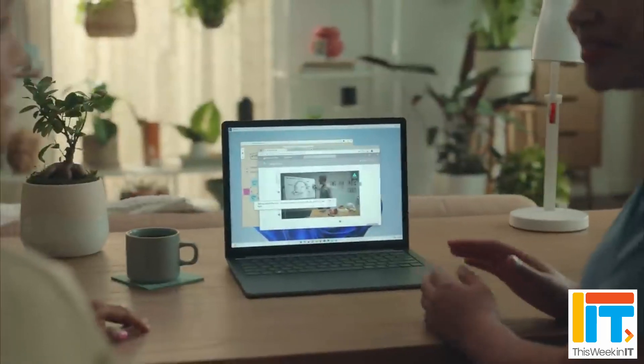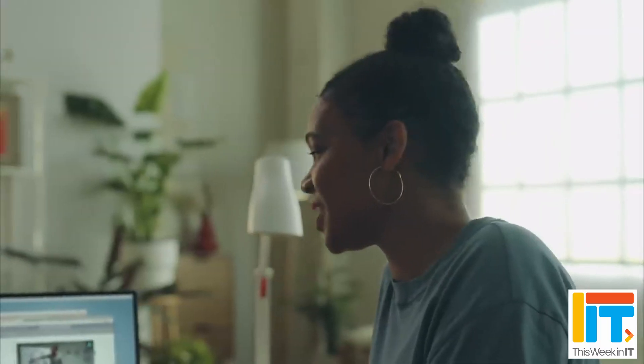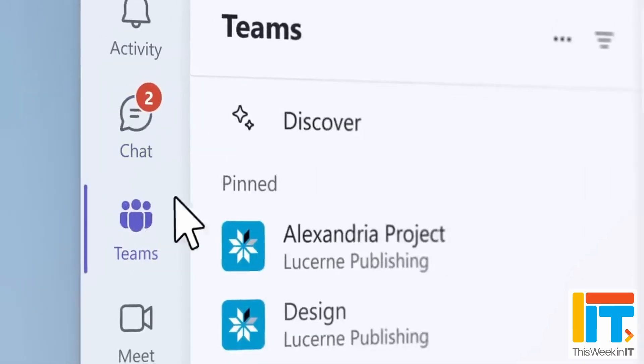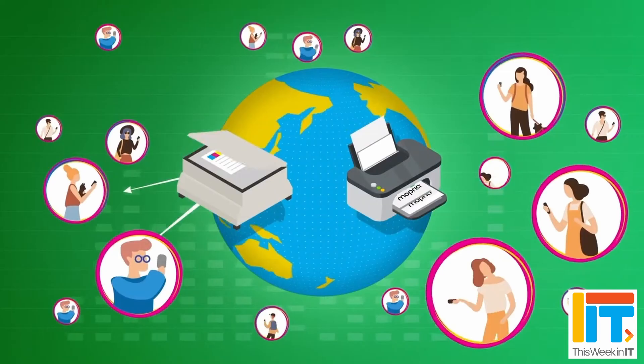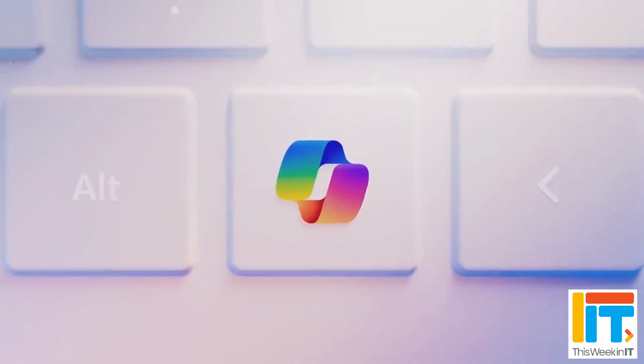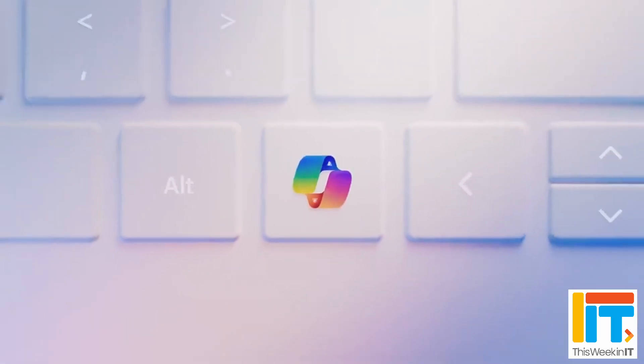This week in IT. I look at the new features expected to be part of the Windows 11 Moment 5 update due in February. Microsoft Teams channels are getting a new Discover feed. A new secure printing experience is coming to Windows 11. And Windows keyboards are getting a new key for the first time in 30 years. Stay tuned for all of that and much more.